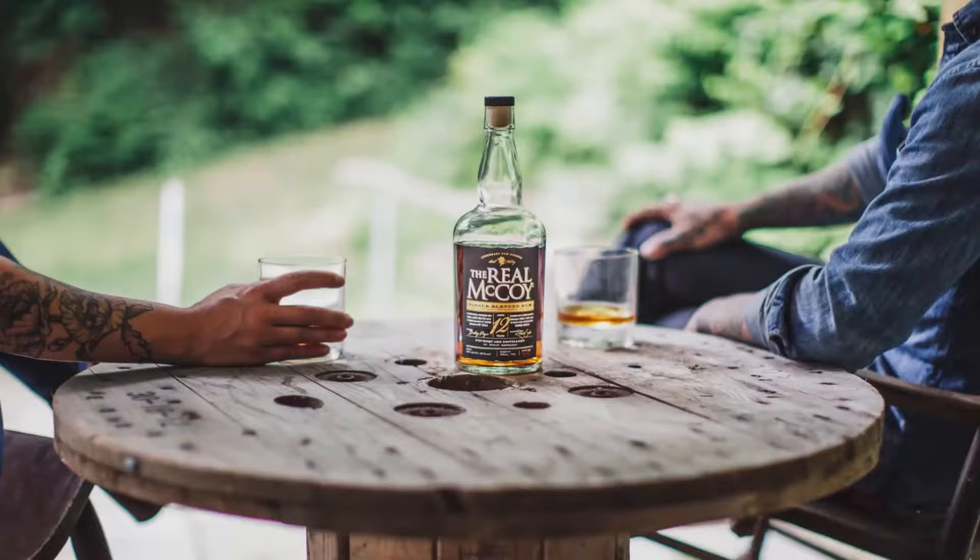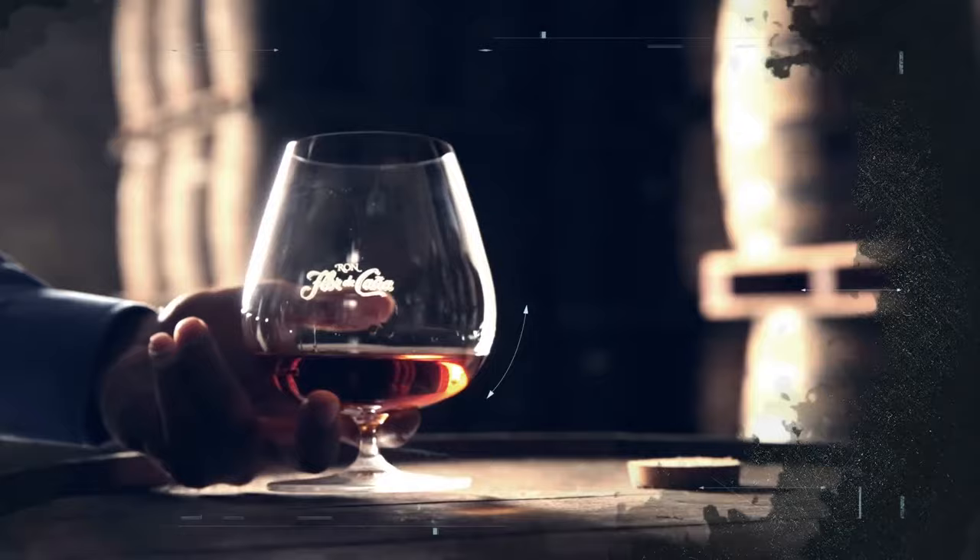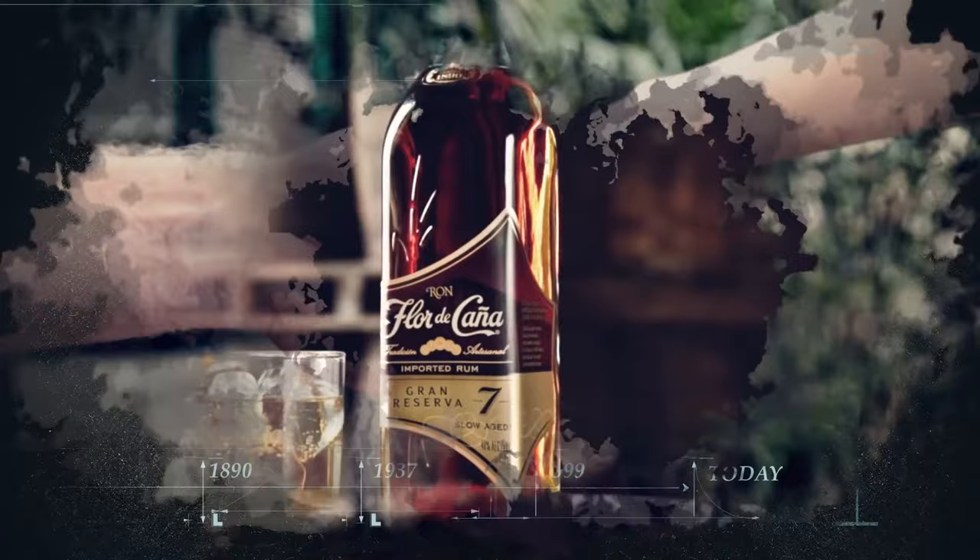Made from fermented sugarcane molasses and aged in oak barrels, rum used to be the favorite drink of sailors and pirates, but nowadays it's a popular spirit all over the world. While it's had its bad moments in the past, rum is now getting more and more popular. It's often used as a base for rum cocktails, but some varieties are better enjoyed neat or on the rocks.